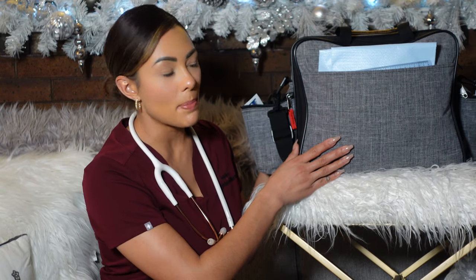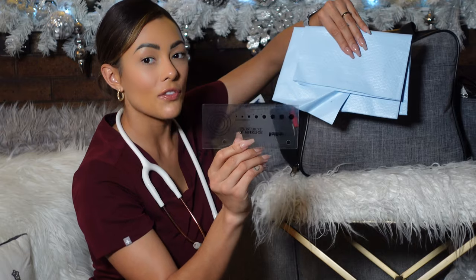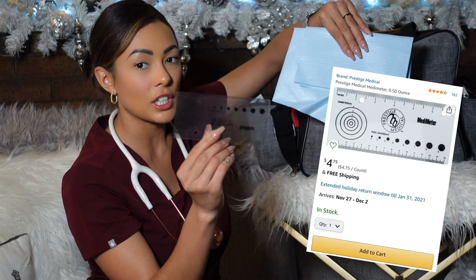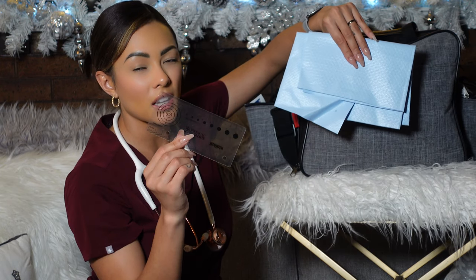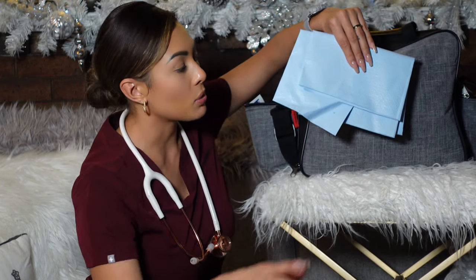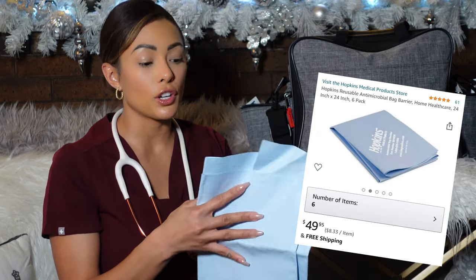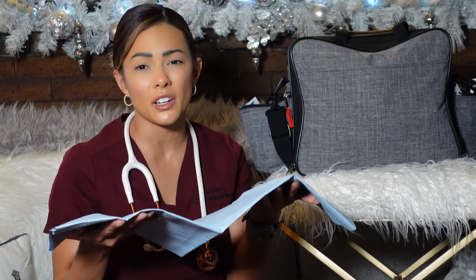On the other side of the bag there's a compartment I use for my wound measurement plastic see-through tool. You can find this on Amazon for about $5 and it's reusable — instead of using the paper measurement strips, you can wipe this one down. Hopkins also has a barrier mat you can use for your bag or for your tools like your blood pressure cuff, so you don't have to set things on a patient's couch or table. It's about $50 on Amazon.